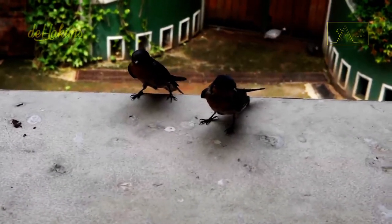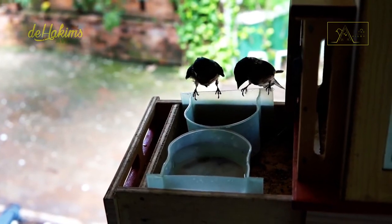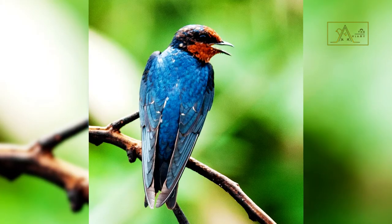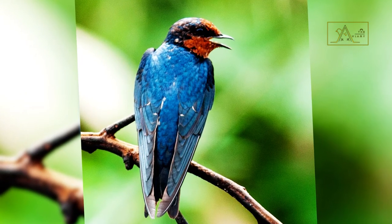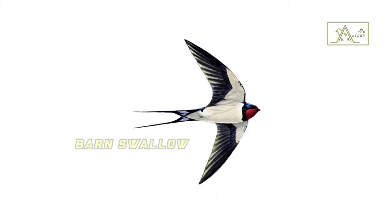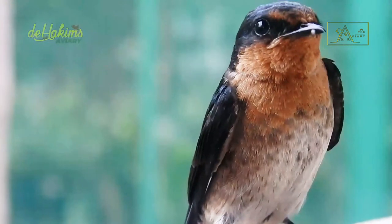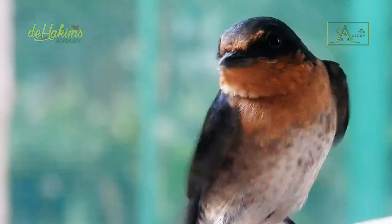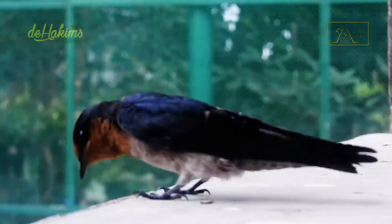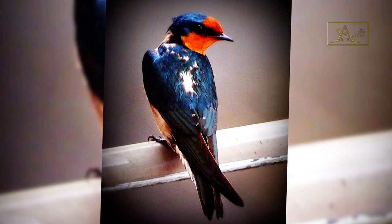The Pacific swallow is a small bird — their body length alone is only about 14 centimeters. Their forehead, throat, and chest are rust red, while the upper body is dark blue. The belly to the tail is grayish white. They are slightly different from swallows who often spend time flying; Pacific swallows are often perched to rest, then clean their body with their tiny beaks.